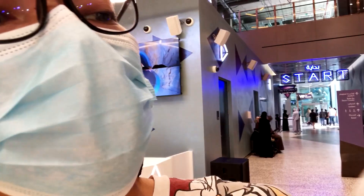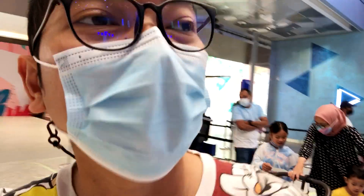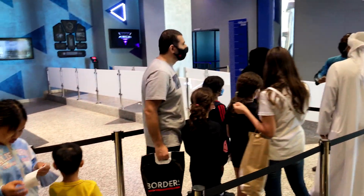The ticket costs — wait, if you can see it — 55 dirhams. The queue is not that long so it should be really fast, since it's the fastest indoor roller coaster in the world. Only a few people.